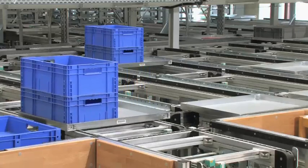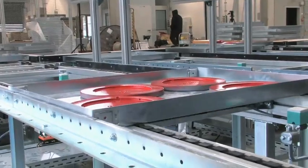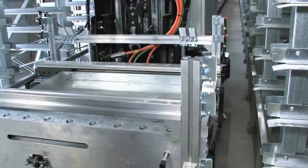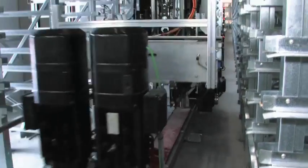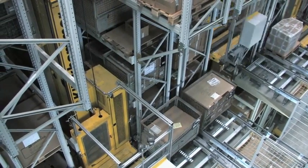Conveyors ensure a trouble-free, smooth flow of goods of all sizes and weights, from the goods receiving area to the high bay warehouse, from the automated small parts storage to order picking, and to the shipping area. This applies to all system and construction types.